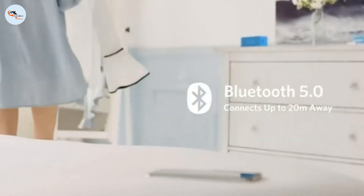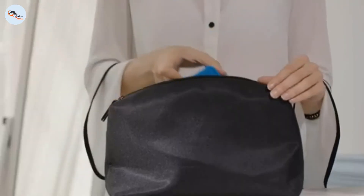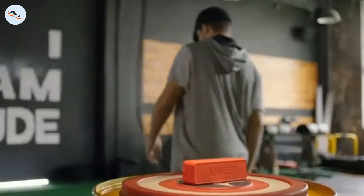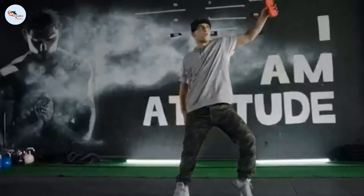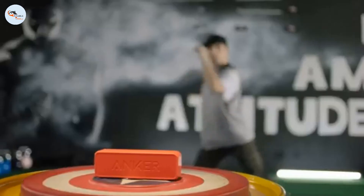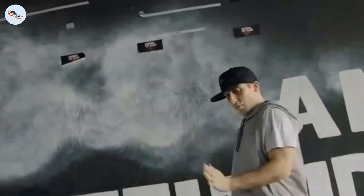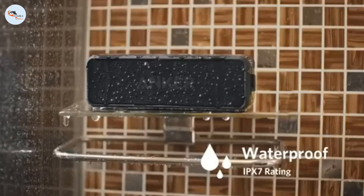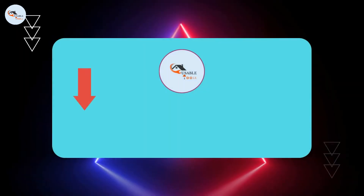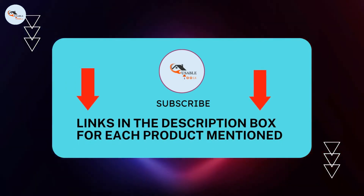There are many products available to choose the best five Bluetooth speakers, each with different characteristics, benefits, and prices. To help you make an informed decision, I did extensive research, read tons of reviews, and compiled a list of the best five Bluetooth speakers from reputable brands. If you want to know about the price and other information, be sure to check my description — so without any further delay, let's jump into the video.